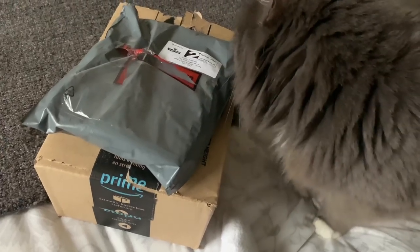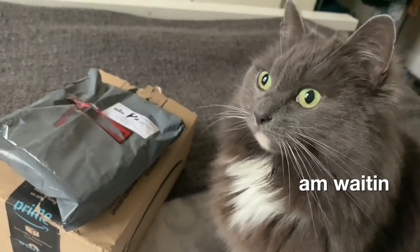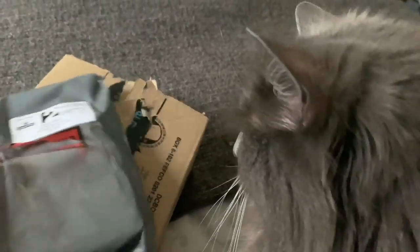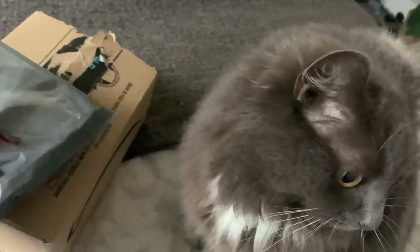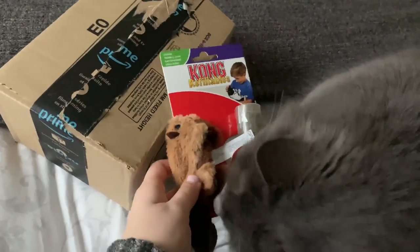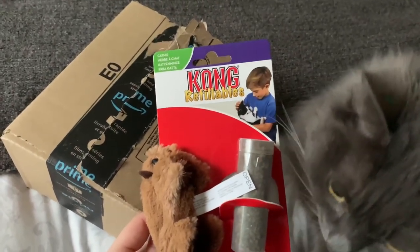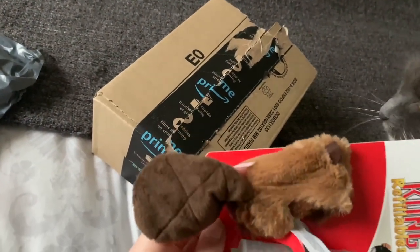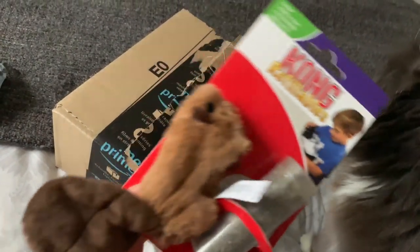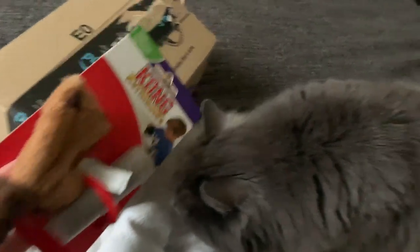They smell good, Mouse. Oh, massive — what is it? Oh, does that smell good? Oh, this is a Kong refillable. It's a little beaver — so cute! And there's some catnip in here. Amazing, it's really really soft as well. What do you think? It's so cute!